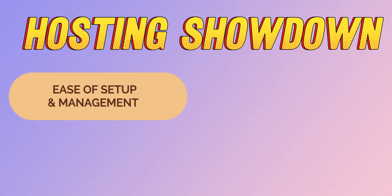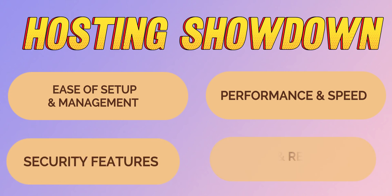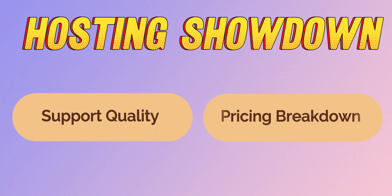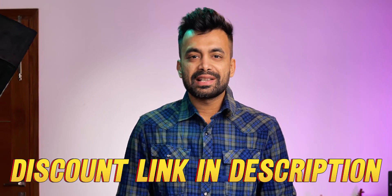We'll break this down into specific categories that actually matter for a website's success — a hosting showdown where we will compare ease of setup and management, performance and speed, security features, scaling and resources, support quality, and of course pricing breakdown. If you are serious about building an awesome WordPress site with Elementor, hit the subscribe button and notification bell. Discount links for all the services are in the description below.